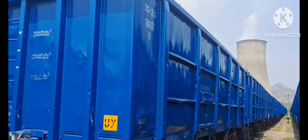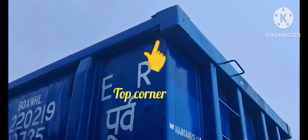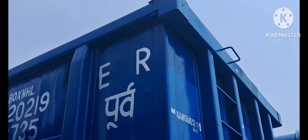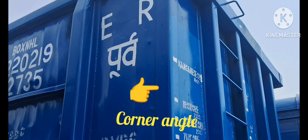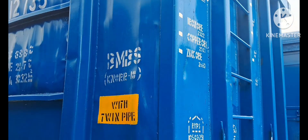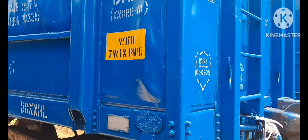Up to now we have been discussing end-wall items of the Box NHL Wagon. Now we discuss side-wall items. In the Box NHL Wagon, the side-wall and end-wall are connected with CRF pressed angular pieces called corner angles, top corner L, and gusset plate.